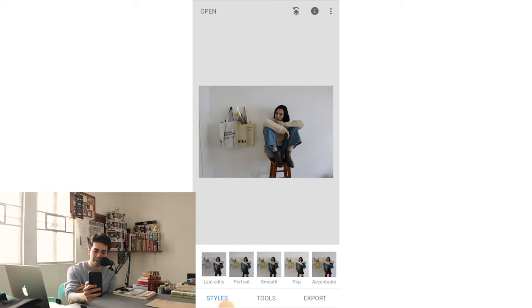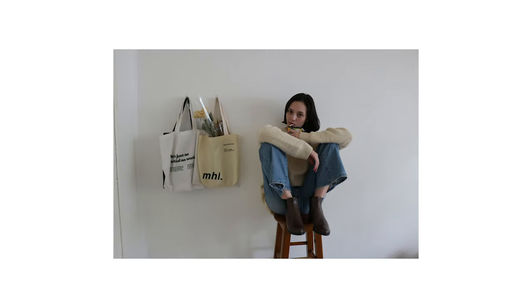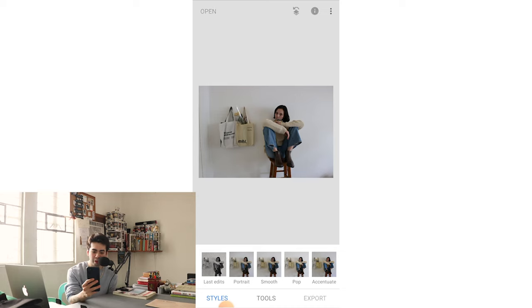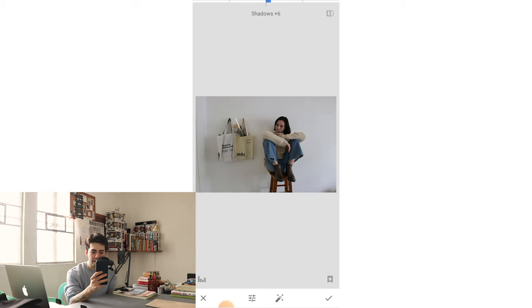Last but definitely not least is probably one of the harder photos to edit — it's Michelle on a stool sipping some juice. I love how everything looks here, but the problem is the photo isn't even. As you can tell, it's quite wonky. I didn't shoot this on a tripod and I don't like how uneven it is — that's the main problem screaming out at me. So first I go to Tools, Tune Image, shadows. It's looking a wee bit flat, but I want to increase it a bit. You can see the difference on her legs and jeans — that's where you can see the main shadow difference.